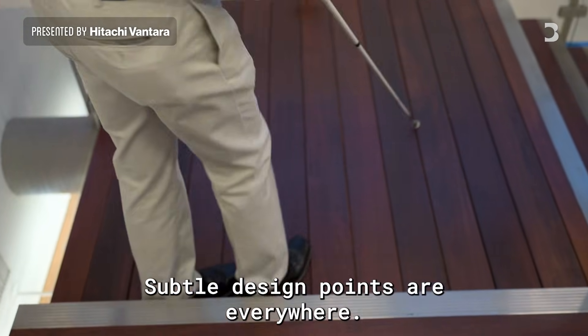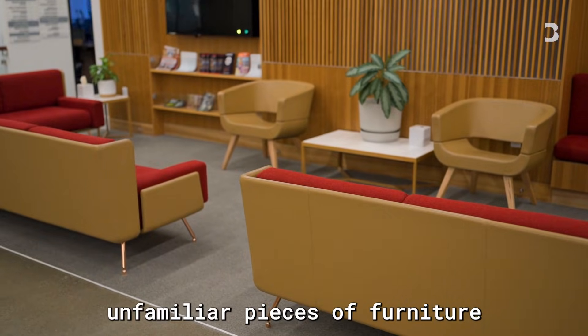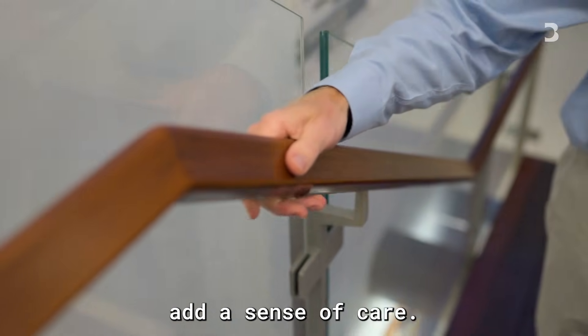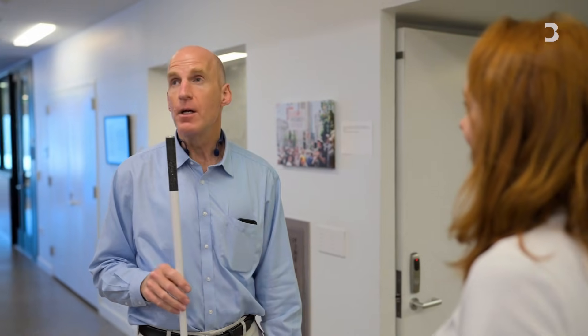Subtle design points are everywhere. High contrast colours guide visitors around unfamiliar pieces of furniture. And handrails are designed to feel beautiful and convey a sense of care. A lot of effort goes into how the environment sounds.